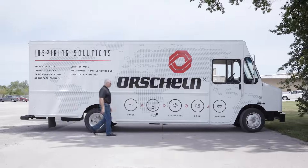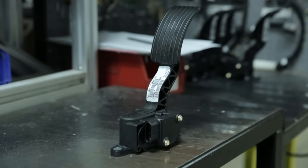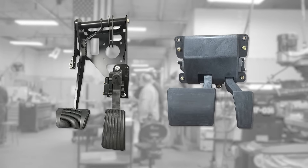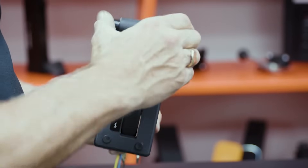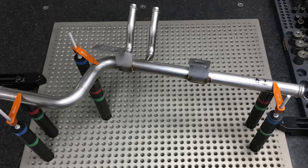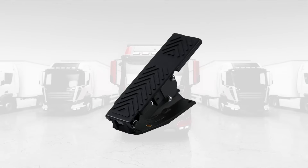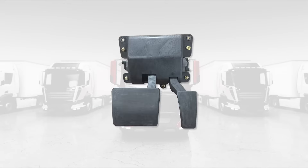Reduce your total cost of ownership with Orshilm driver controls, throttles, brake and accelerator pedal clusters, shift selectors, park brake systems, mechanical controls, and coolant fluid transfer tubes. You can use these tested and field-proven solutions for your zero-emission vehicles, reducing your development time.